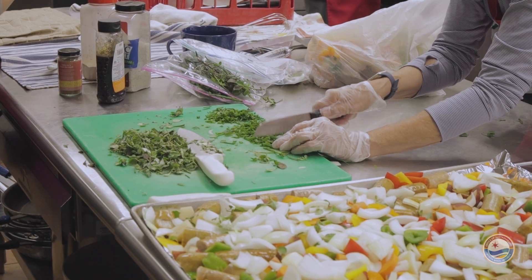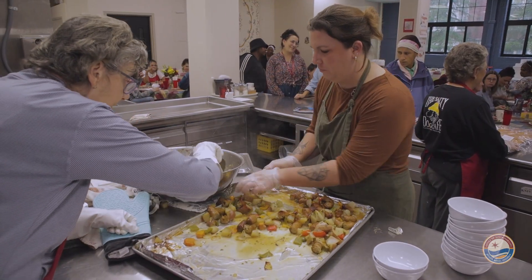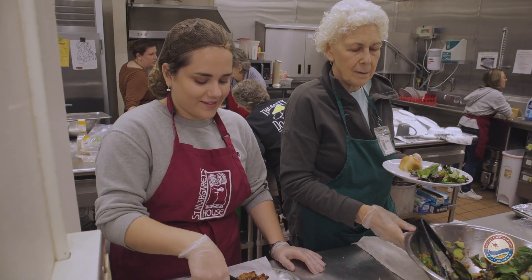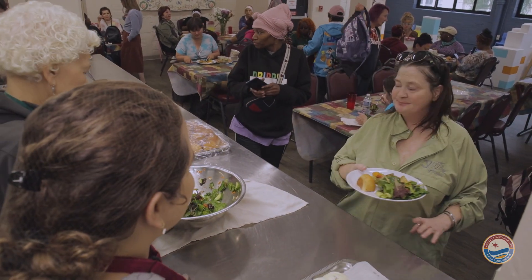The hot meal that we serve every day at noon is the biggest service that we offer. It's the crux of all that we do here, and it's what brings people through our doors often for the first time and leads to other services or the beginning of relationships that they build here.